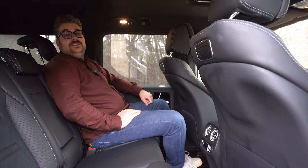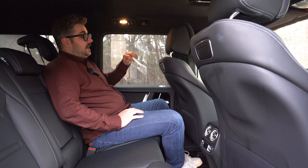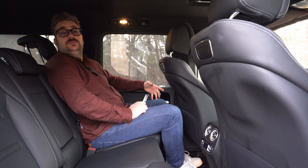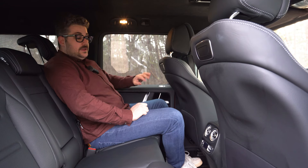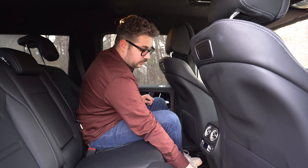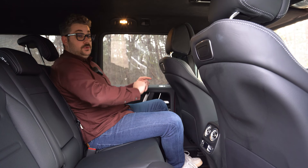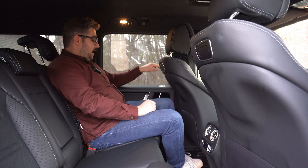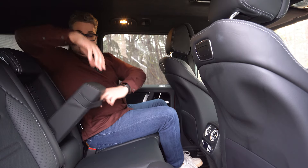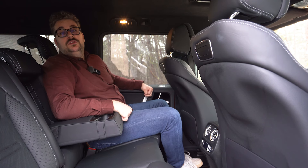Ook achterin deze G-Klasse is het aangenaam vertoeven. De achterbank zit aangenaam en zoals je kan zien is er achterin meer dan voldoende been- en hoofdruimte. Verder vind je achterin ook nog een regelbare airconditioning met daaronder een bakje met een 12-voltstekker en een USB-poort. Je vindt hier ook wat opbergruimte, een montagepunt voor bijvoorbeeld een tablethouder en verwarming voor de buitenste twee stoelen. In het midden vind je ook nog een armsteun met twee bekerhouders en uiteraard zijn er isofixpunten voor kinderzitjes.